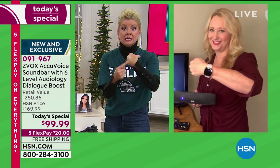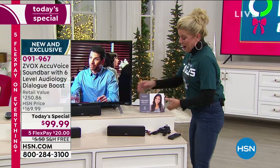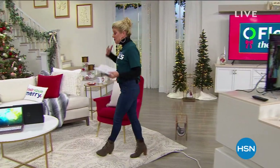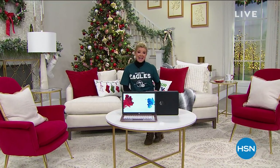Coming up at three o'clock — the new Fitbit Sense. Have a little turkey in between! This is about all weekend — our biggest gift shopping weekend of the entire year, over the Thanksgiving weekend at HSN.